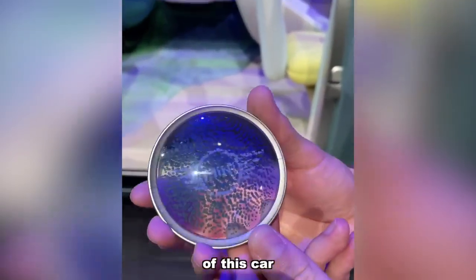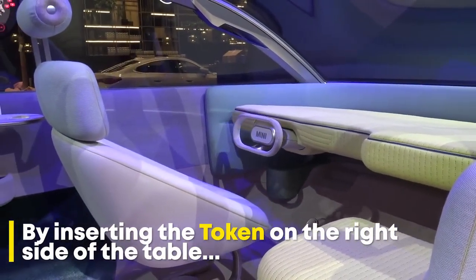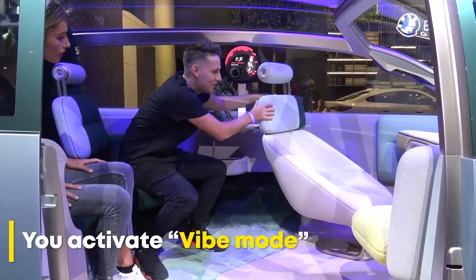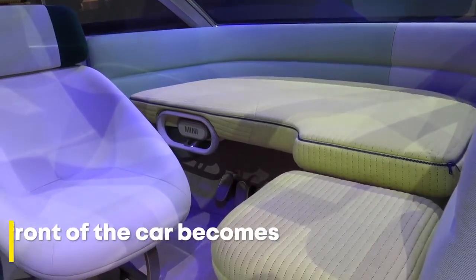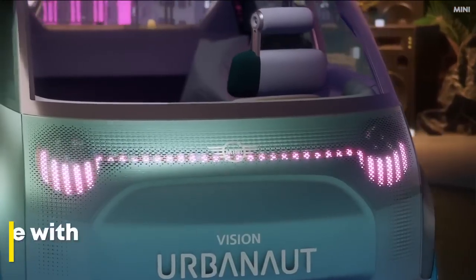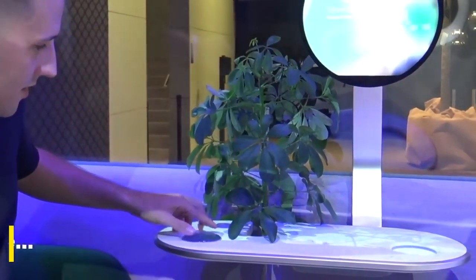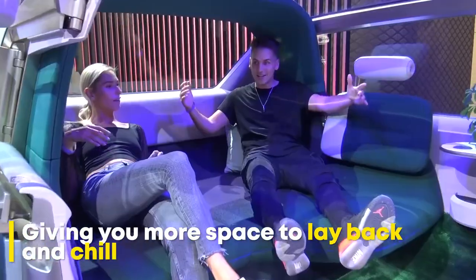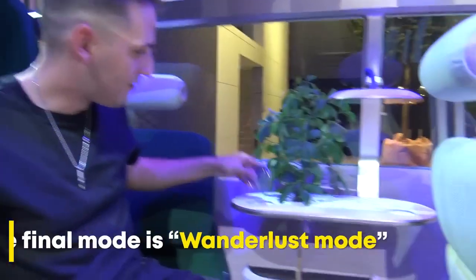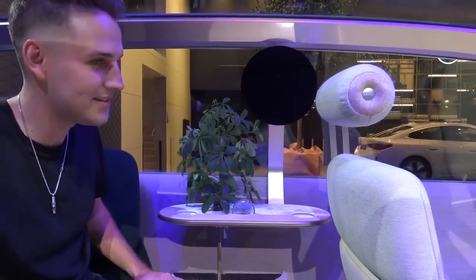This is the token — the heart and soul of this car. This now becomes a lamp; it's not a screen anymore. That comes back up, and this comes back up.